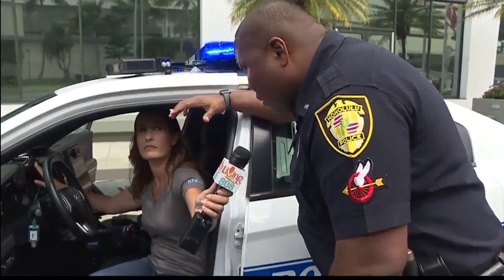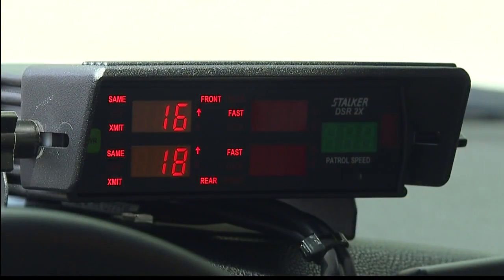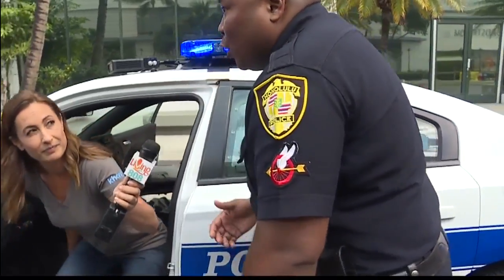There's a total of five windows on the device. The top two indicate the speed readings from the front antenna, and the bottom two indicate the speed readings from the rear antenna. The numbers in red indicate the fastest speed, the number in orange indicates the strongest signal, and the other window indicates the patrol speed — the speed that the vehicle is going.